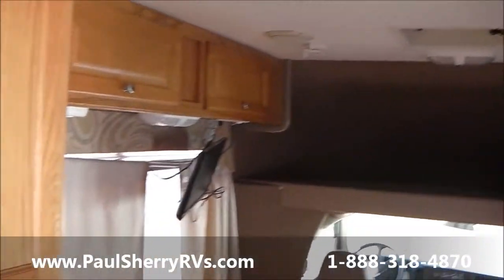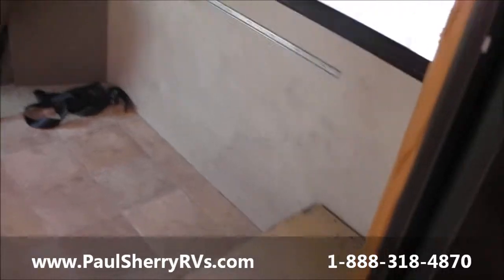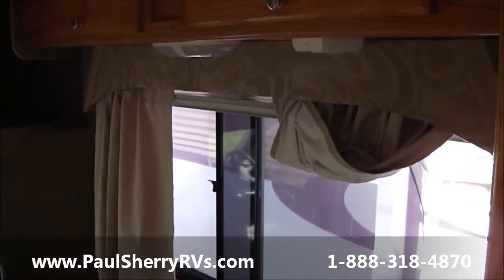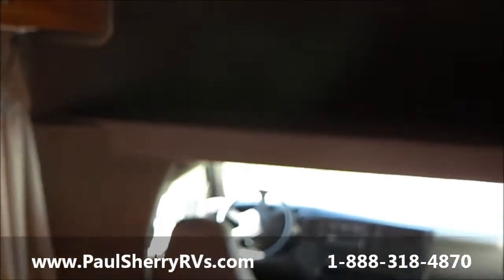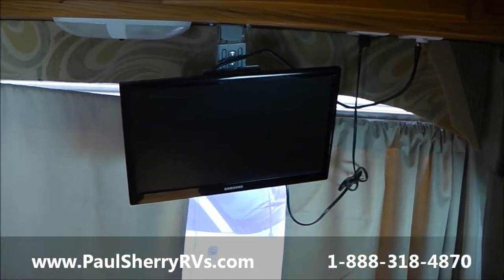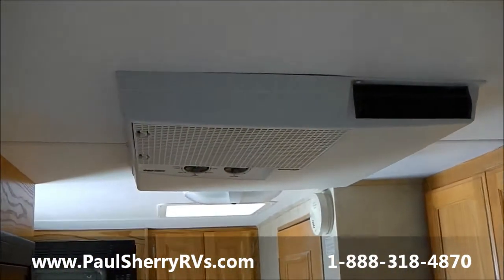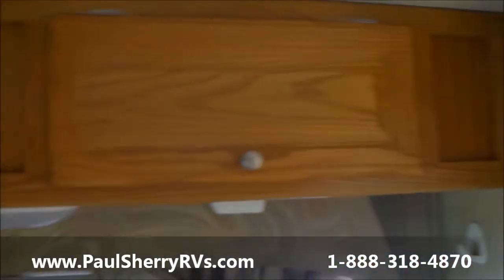Now here's the unique thing — the bed and dinette are missing, deleted by the previous owner. Check it out: it's got a nice full-size bed up here. You don't see that almost ever in a B Touring Cruiser. Usually they put an entertainment center in there, but this one has its flat screen TV mounted on the side. It's got a fantastic fan, air conditioning, and cupboards overhead.